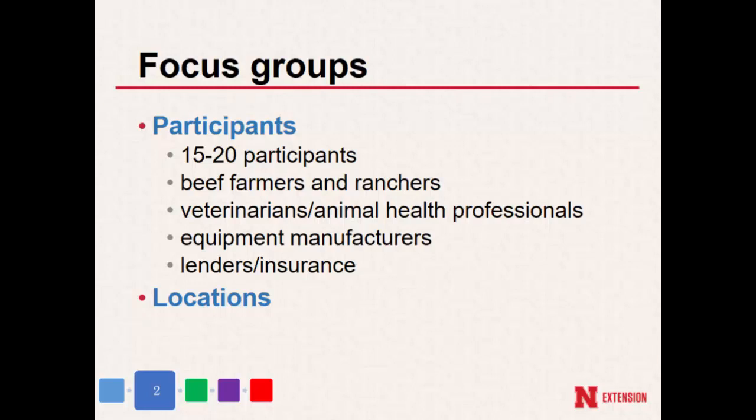You might think there'd be a lot of divergence across that area, but in reality it kind of all came together with fairly similar concerns.